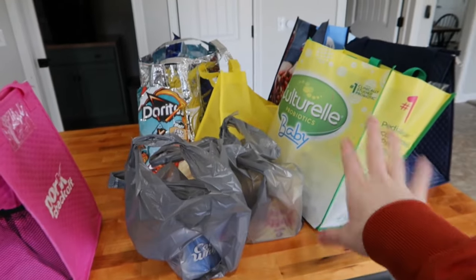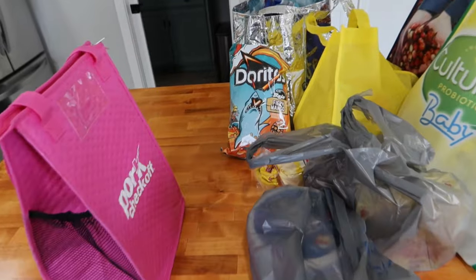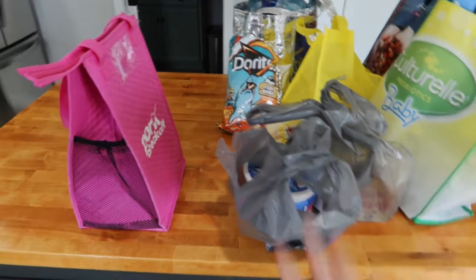Alright guys, we are back. I'm going to show you the full Aldi haul, but I also want to show you a few fun things that I found at Walmart. Ross requested that I get him some ice cream, so I went to go see if they had anything new. No new ice creams, so I got him Cool Whip.